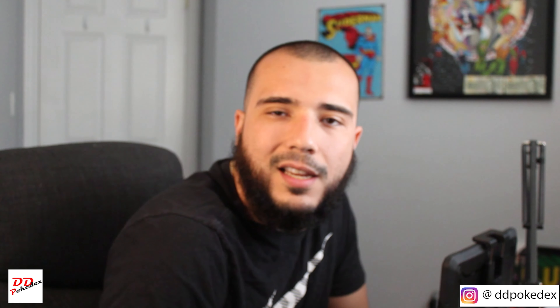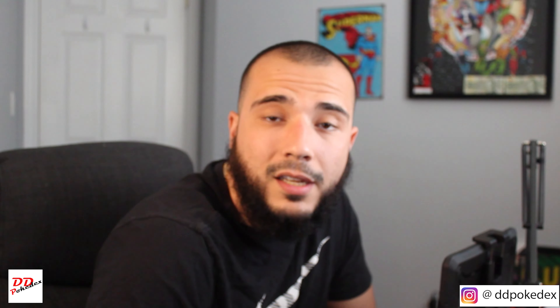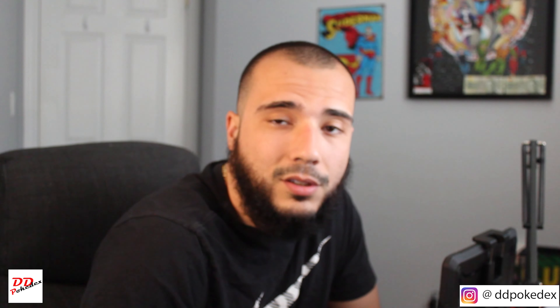Welcome boys and girls to the second episode of Double DNS Pokédex. Yesterday was a great day — we got the first video out. On to the next one.